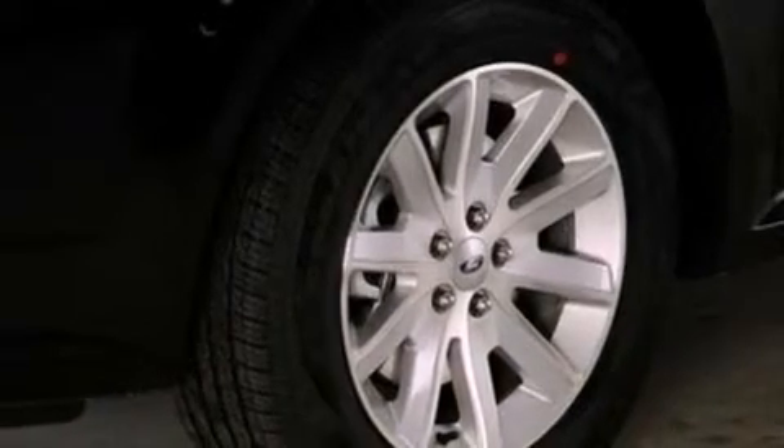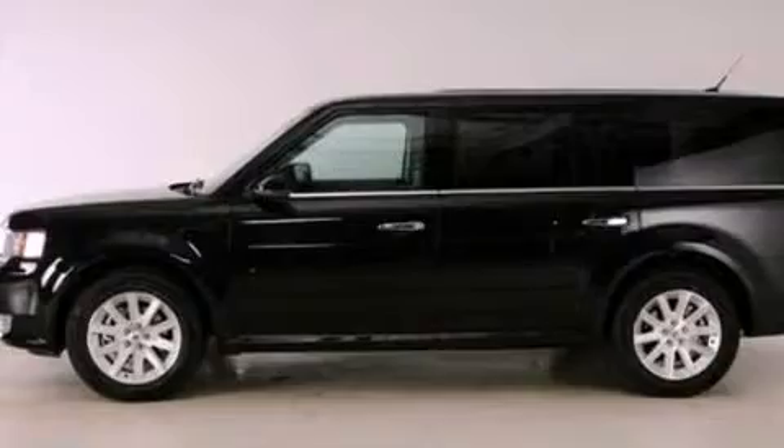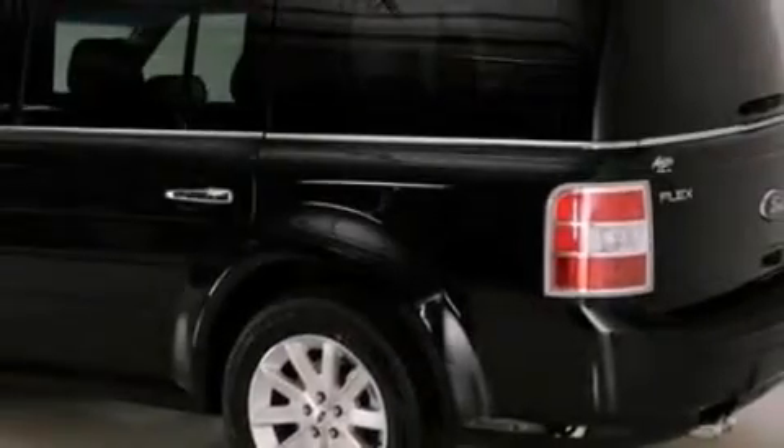Its top features include heated front seats, a low-tire pressure indicator, traction control and stability control systems, big 18-inch wheels, and satellite radio.